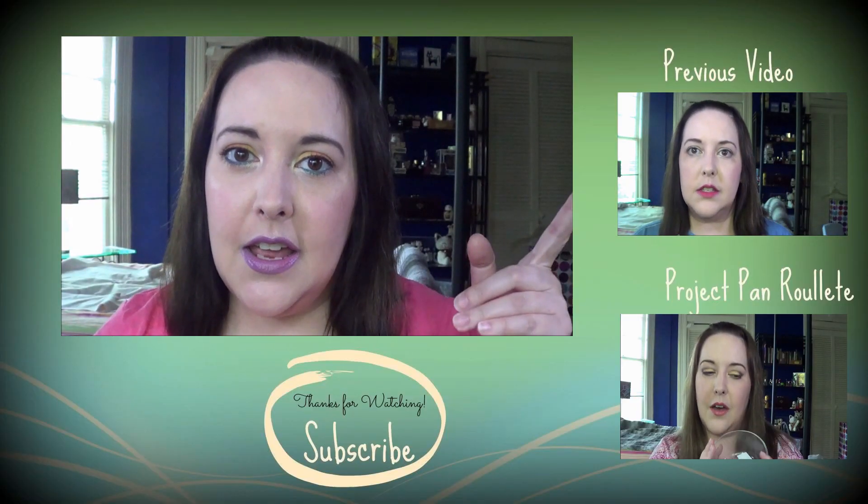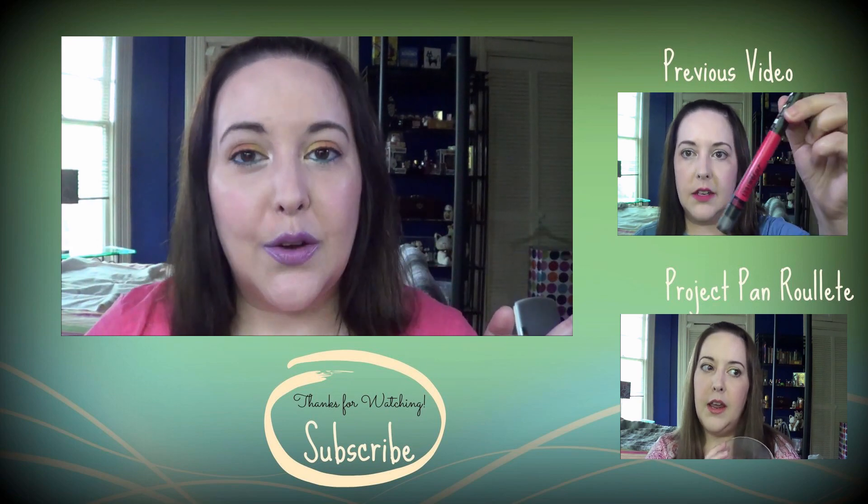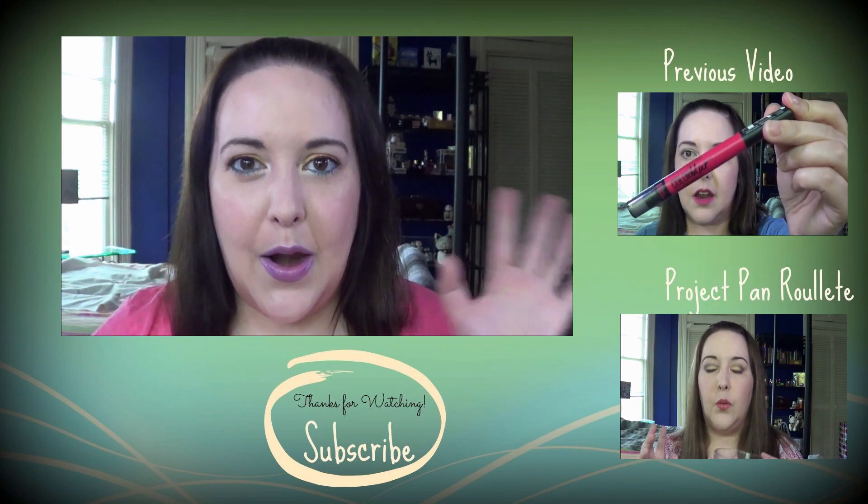That's everything for my makeup basket recap for the month of August. If you haven't already, check out my previous video and also my Project Pan Roulette intro. I'll talk to you guys later, bye!